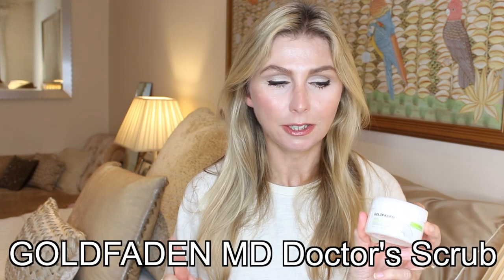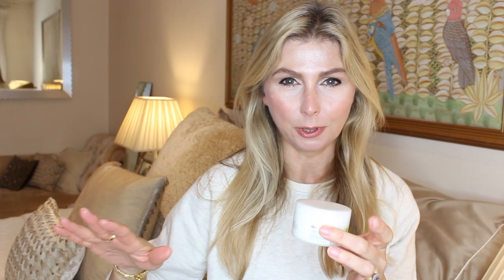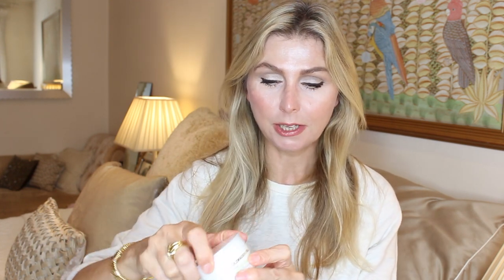Moving on to a granular product — in actual fact it's not really granular because the beads disappear, but it's not liquid, so it breaks the mould for me. This is by Goldfaden, an American brand stocked at Space NK — very good products. It's called Doctor's Scrub. You put it onto damp skin and it contains small crystals of ruby that dissolve when you massage them into the damp skin, along with other components that soften and clarify. This always leaves my skin feeling really renewed.